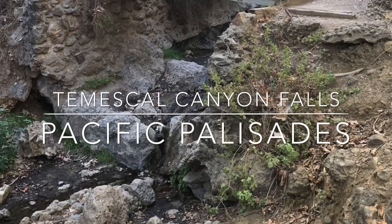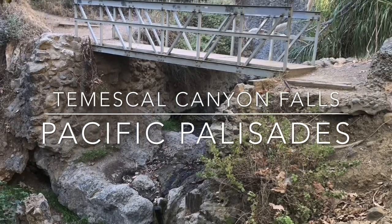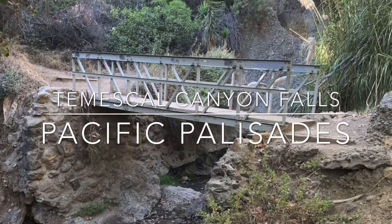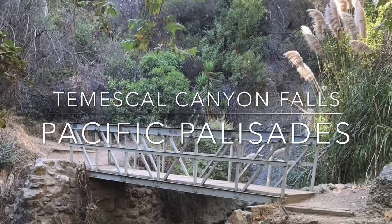Temescal Canyon Falls is located at Pacific Palisades. It is a small seasonal waterfall located within Topanga State Park. Hike 2.5 miles round-trip through a tree-shaded canyon to a footbridge surrounded by huge volcanic rocks.